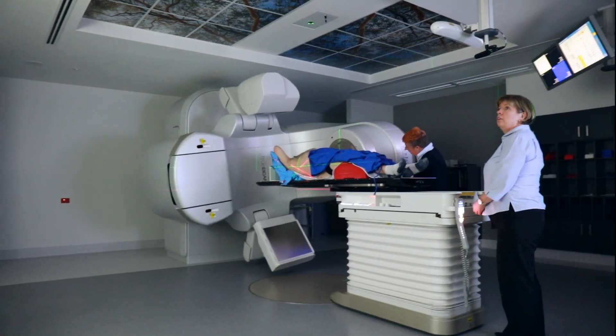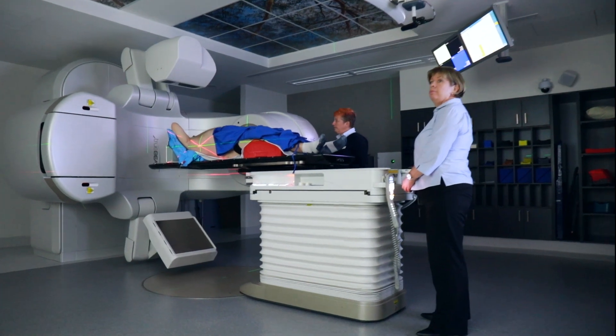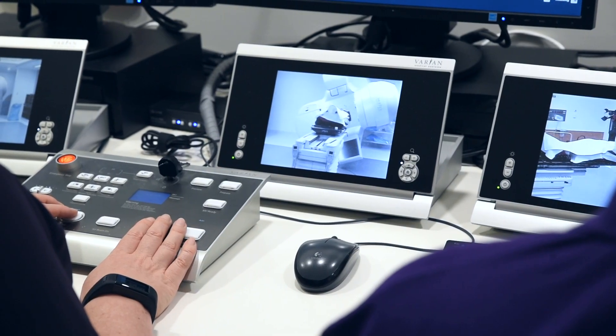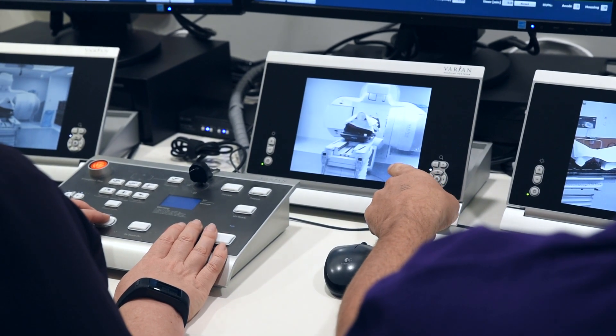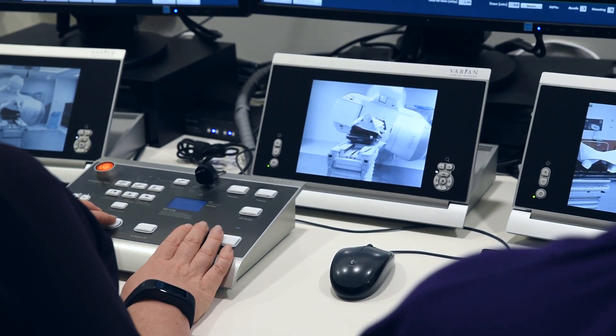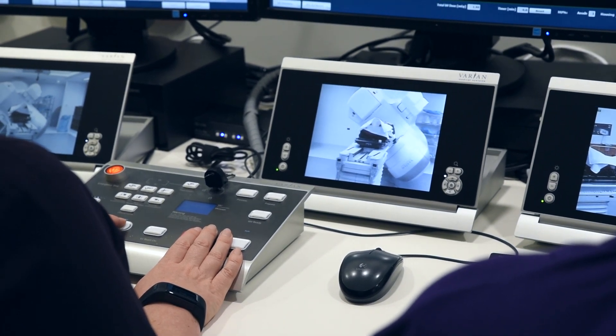The treatment is painless and you will not see or feel anything when the radiation is on, but you may hear a noise from the machine. Radiation is only produced when the machine is turned on. This means that once the machine is turned off there is no radiation present either within yourself or in the room.